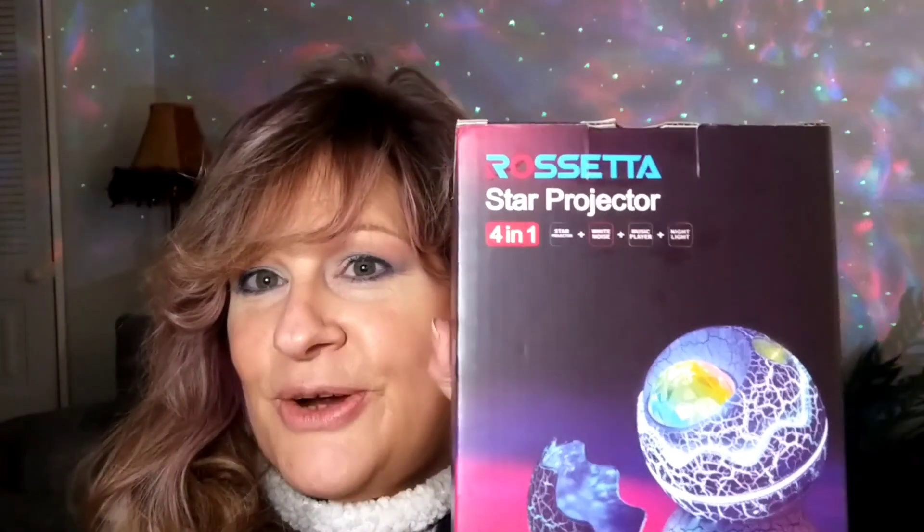I'll do a review coming up in the future on the background, but this is the Rosetta Star Projector. I'll do a full review on it. I'll show you what it looks like — it's so cute. There you go. I'll blind you, sorry, but it's a little egg. Maybe I should turn it off. Anywho, so that's what she looks like. You can kind of just position it in the room where you want it. So neat — I can sleep in the stars now.